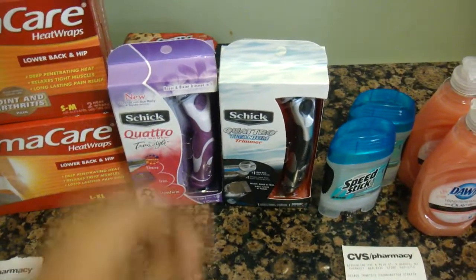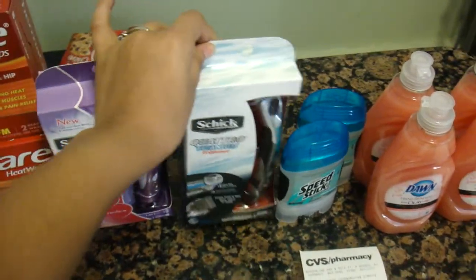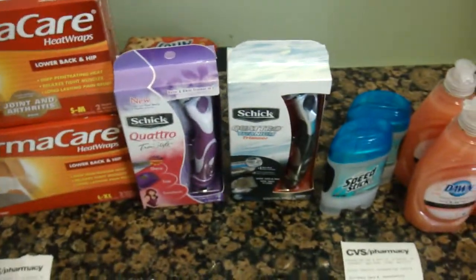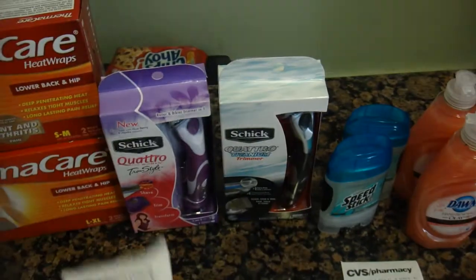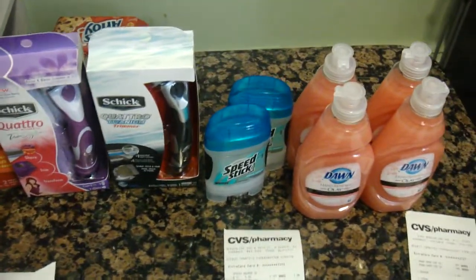I did the very exact same deal for the Schick Quattro for Men on my husband's card. I used the $7 from the Aveeno and the $2 manufacturer's coupon from the Sunday paper, and my receipt looked exactly the same. I got back $4 in ExtraCare bucks on his card.